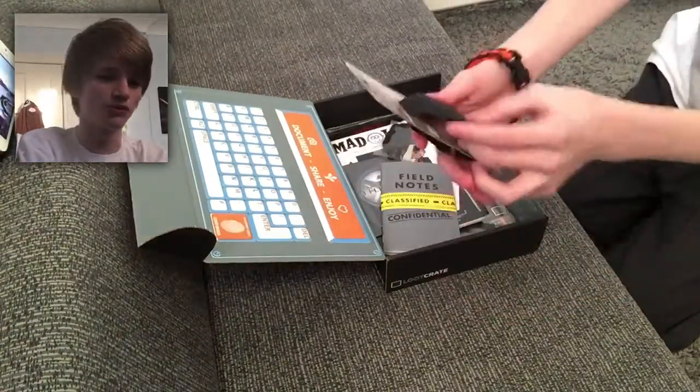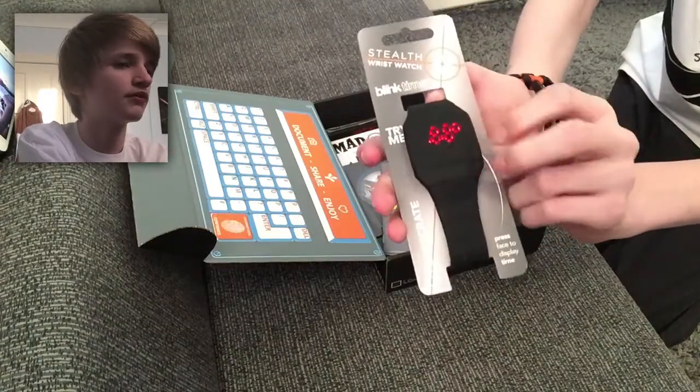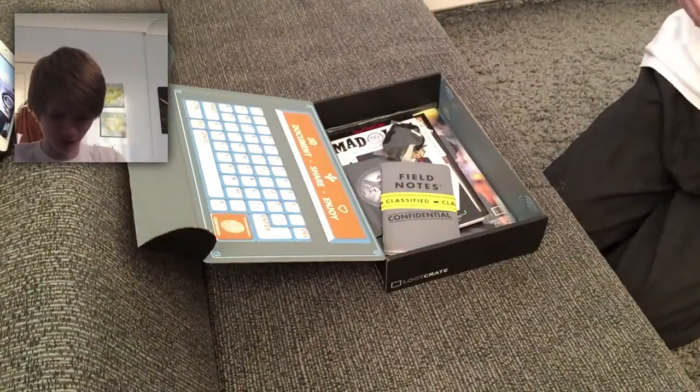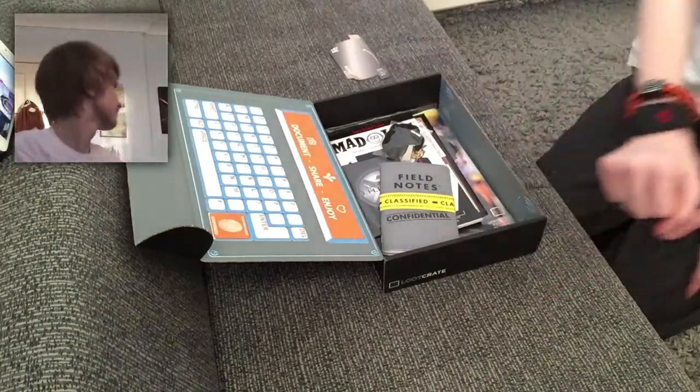Next up — stealth wristwatch, apparently. Press face to display time. Oh my god, it's counting up in seconds now. This is really cool, it's all loot crated and stuff. It doesn't go any tighter than that — I have a very thin wrist. It's a total stealth watch once you're done with it. Press the face plate and there's the time. It's 6:15, I think that's set to some other time and I don't know how to change that. I'm probably not going to use this — I'm not really a watch person, especially not a stealth watch person. It's a pretty cool little piece of kit. If you're super secretive and want only you to know the time, this is the watch for you.